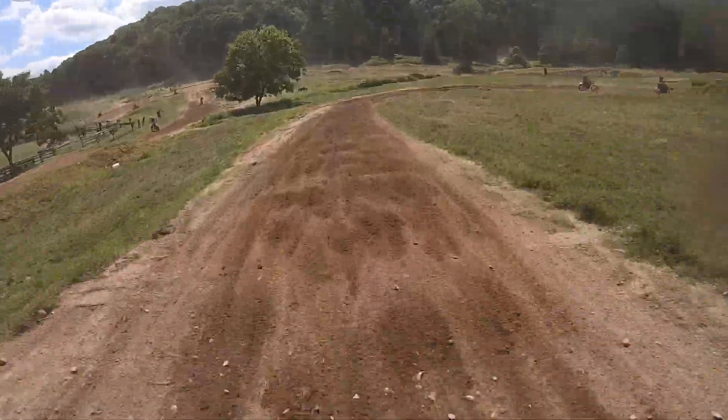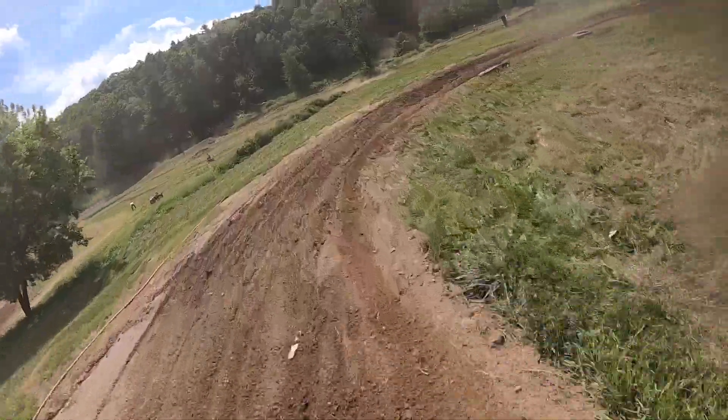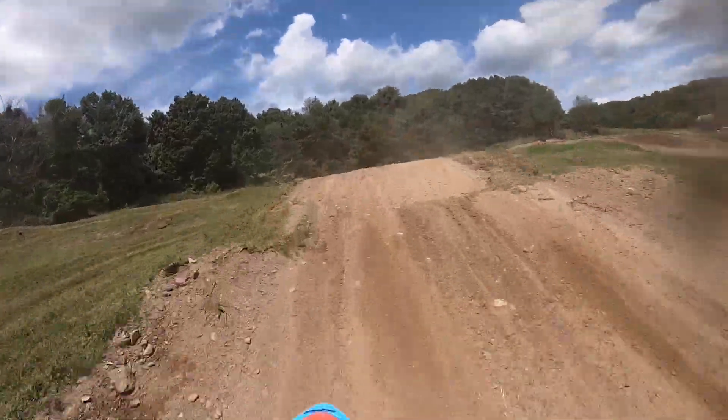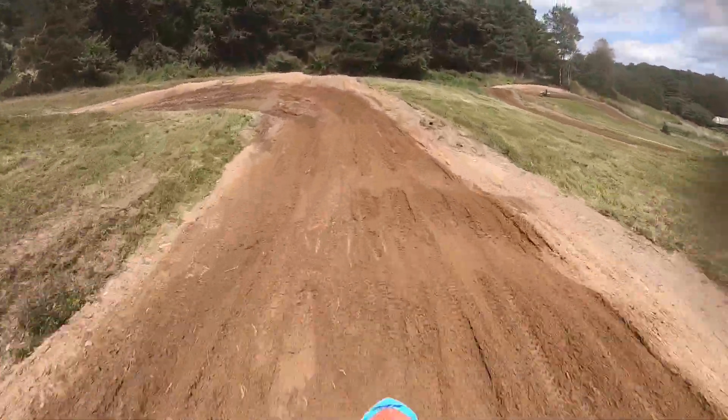Now down into the long tabletop — always some good braking bumps in here — one-eighty right-hander, up over a step-up. A lot of sand on top of the dirt here.